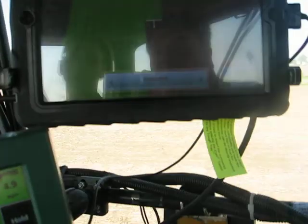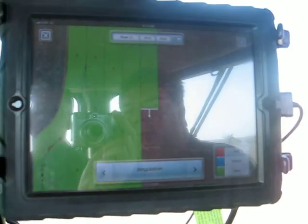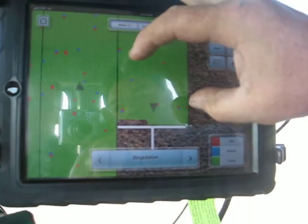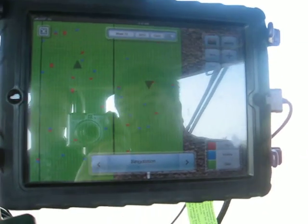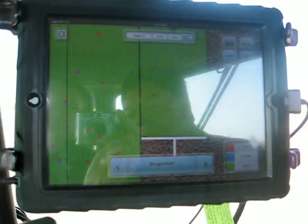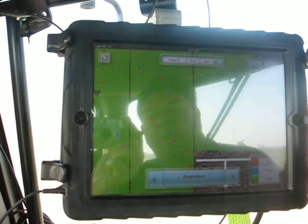Up here we have an iPad connected to the 2020. It gives us a real-time overhead view of what's going on with the planter as we go through the field. We're able to expand the view and look at virtually every kernel that goes in the ground as it's being planted. A red is a skip, a blue is a double, and all you want is green. Right now it's doing an excellent job — we're at about 99.6% perfection on this particular pass.